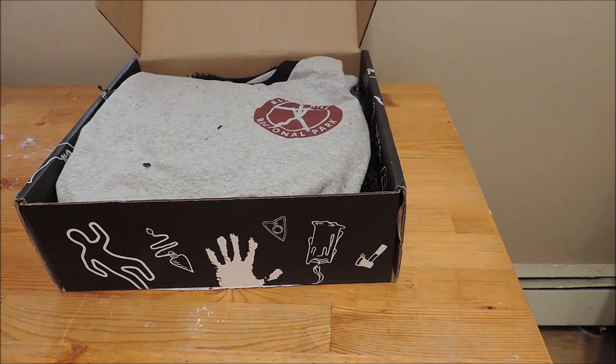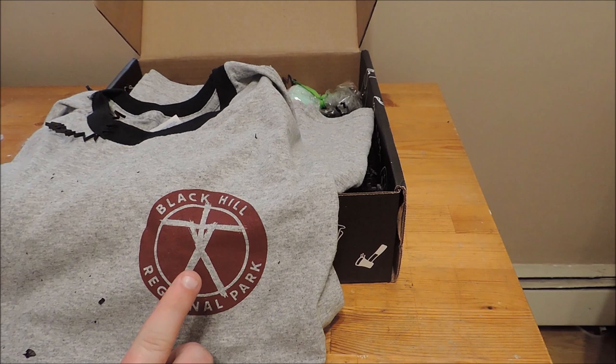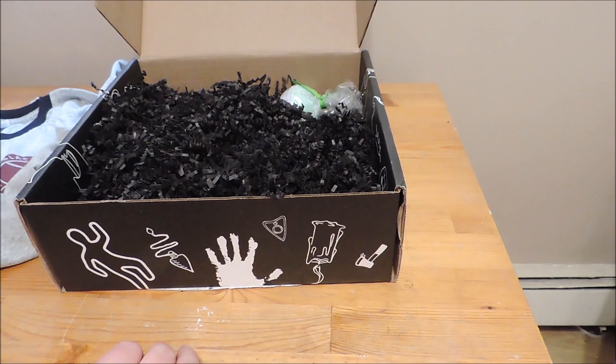The first item is a t-shirt from Black Hill Regional Park, which I believe is from Blair Witch — kind of clever, I like that. I remember seeing Blair Witch when it was in theaters. It wasn't the best movie in the world, but the marketing was amazing, I remember that. So that's cool — I'll definitely get some use out of that t-shirt.